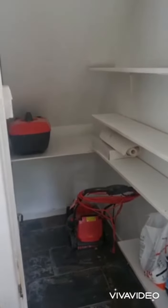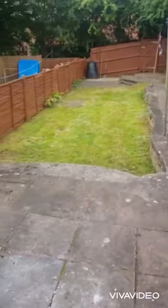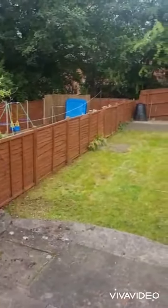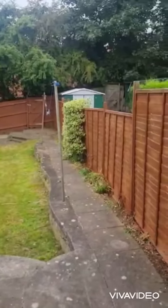The landlord is also providing a lawn mower, which leads me to a well-maintained secluded rear garden. There is back access for bins if you wanted.